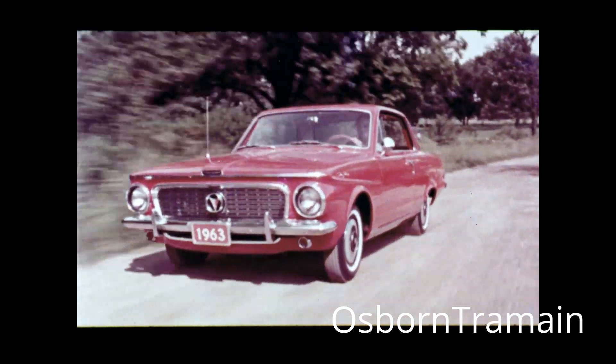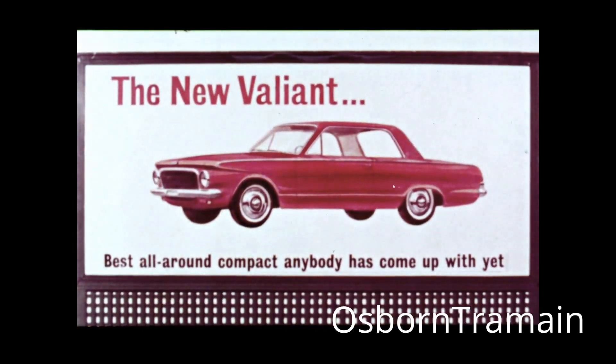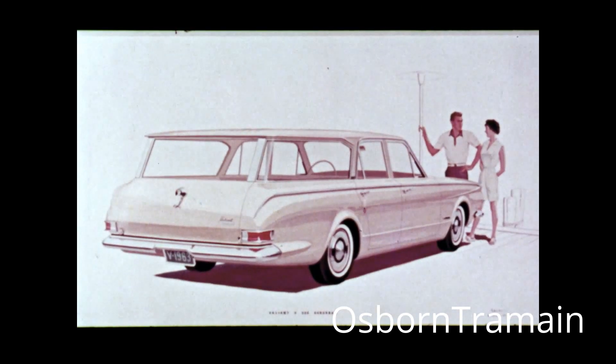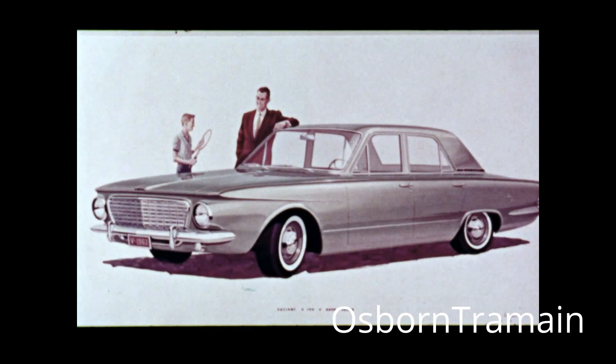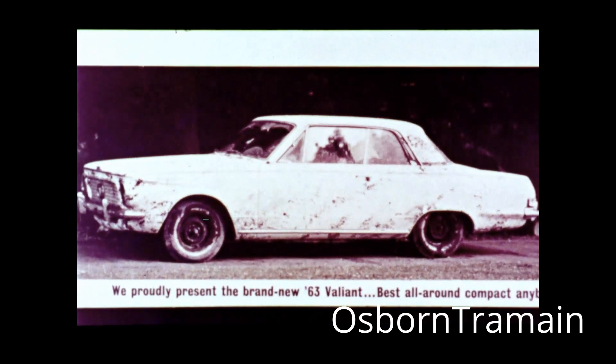And now, let's go take a look at the Best All-Around Compact advertising anybody has come up with yet. First, one of the boldest devices in advertising history: a dirty car, a grimy car.